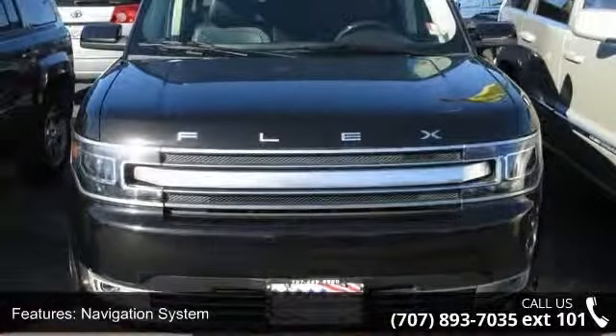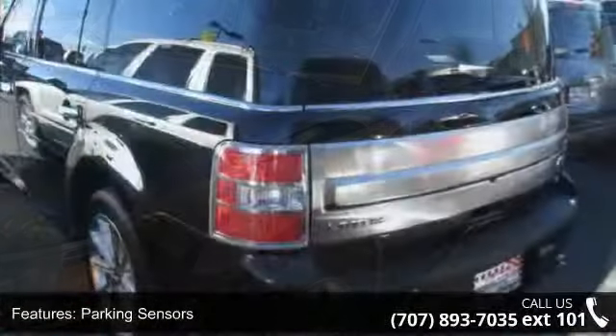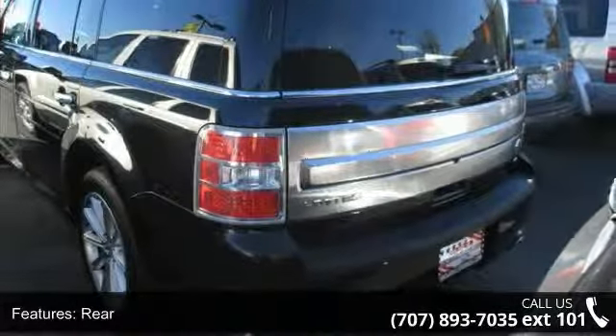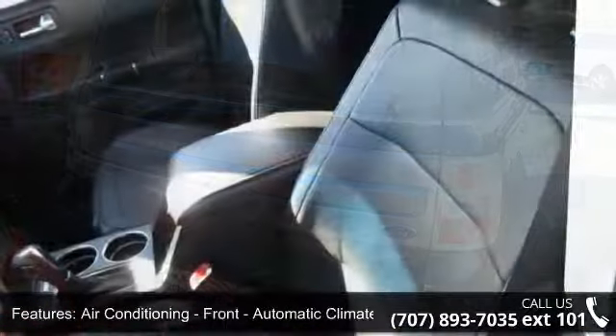Additional features include rear air conditioning, air filtration, front air conditioning with automatic climate control, front dual-zone air conditioning, rear single-zone air conditioning with independent controls, and airbags — front, dual.